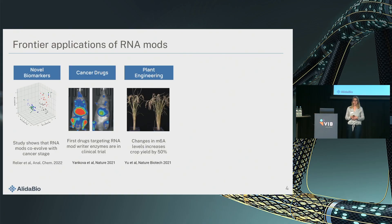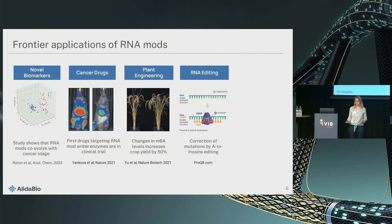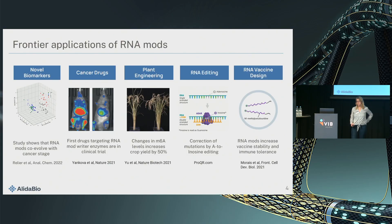Plants also have RNA modifications. There is a study showing that if you engineer a human M6A eraser enzyme into plants, you can increase the crop yield of rice or potato by 50%, which is a pretty impressive effect. You can edit RNA by making an A-to-I mutation, and RNA vaccines have only really been successful after incorporating 1-methylpseudouridine, which doesn't only stabilize the RNA but also increases immune tolerance. One can only imagine what vaccines you could tailor if you could copy exactly the natural modification pattern.